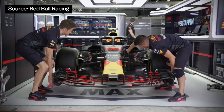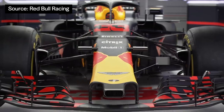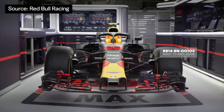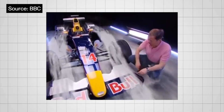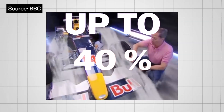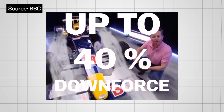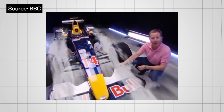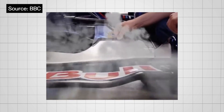The front wing is one of the most important parts of an F1 car because it's the first part to hit the wind and shape the car's aerodynamics. The wings help to produce downforce to keep the car on track and maintain grip. Modern F1 front wings contribute up to 40% of the car's downforce depending on the setting.